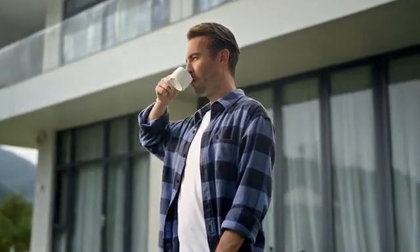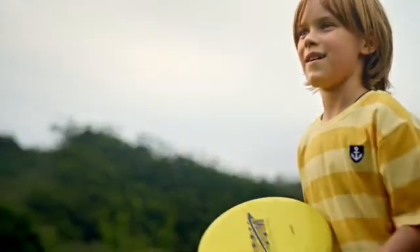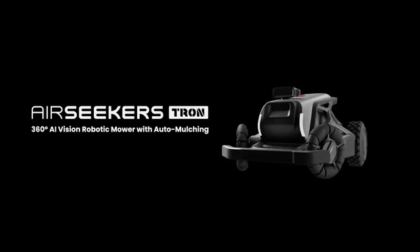Enjoy satisfaction at every step. Breathe life back into your lawn. Take back control of your time. Experience the new era of automatic mowing. AirSeeker's Tron — redefining smart yard care.